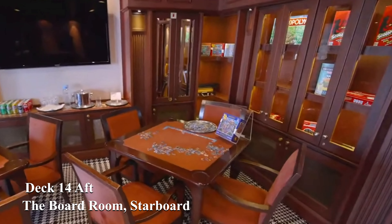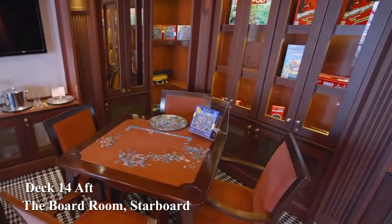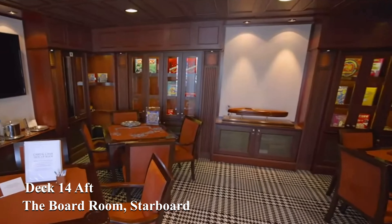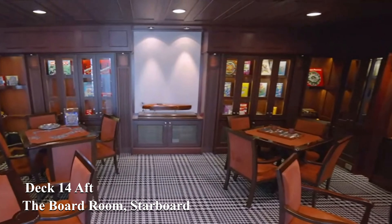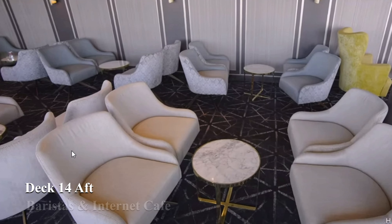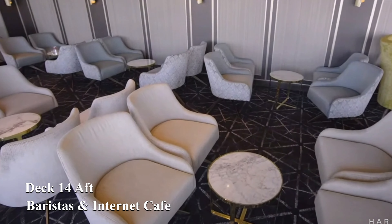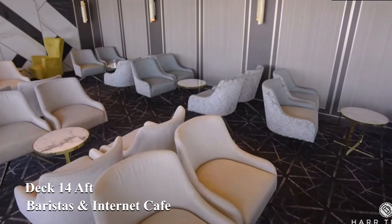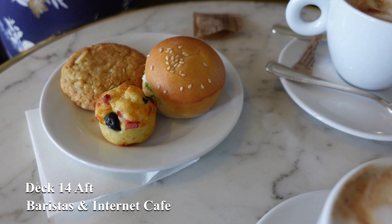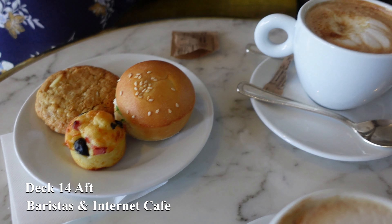As you move past the elevators you come to the boardroom, a wonderful space to meet friends and play cards or even try out one of the many board games and puzzles in comfortable surroundings. Next we come to Barista's, which is the speciality coffee bar. If you like coffee you'll love this place. It also serves a variety of light bites throughout the day — it really was one of our favourite places.